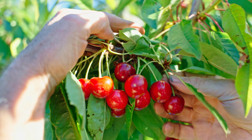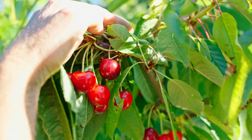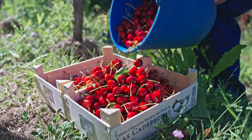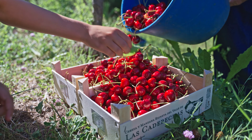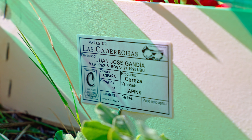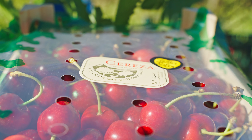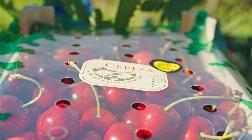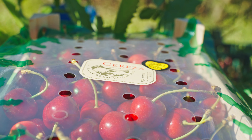Con una técnica muy experimentada y con mucha delicadeza, la cereza es recogida del árbol. Las que tienen algún defecto son retiradas y el resto son colocadas en cajas. Cada caja tiene una etiqueta de trazabilidad, indicando la variedad, productor, y están numeradas. De esta manera se garantiza su origen y la calidad del producto.